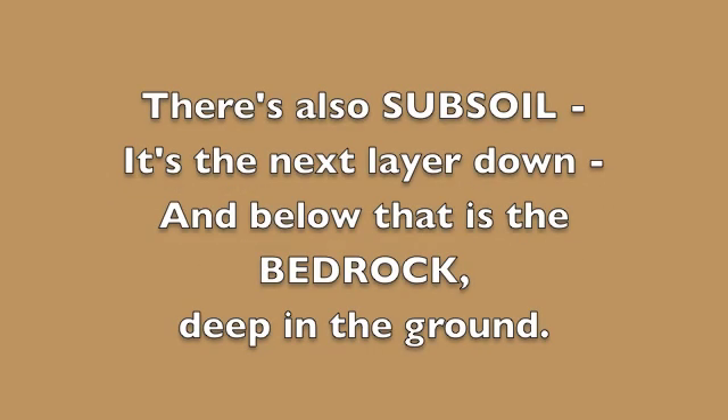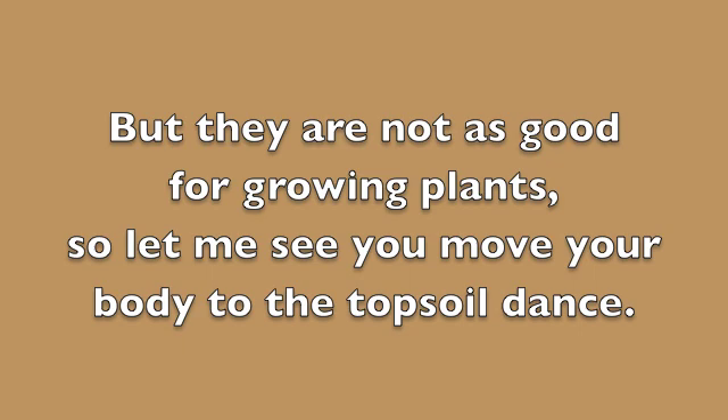But that's not all that I want you to know. There's also subsoil — topsoil is the next layer down and below. That is the bedrock deep in the ground. But they are not as good for growing plants, so let me see you move your body to the topsoil dance.